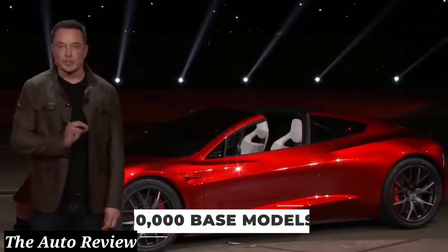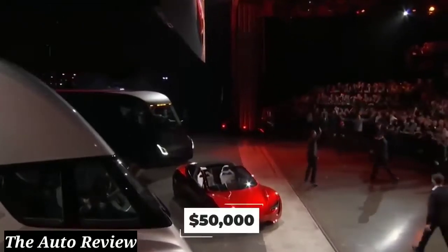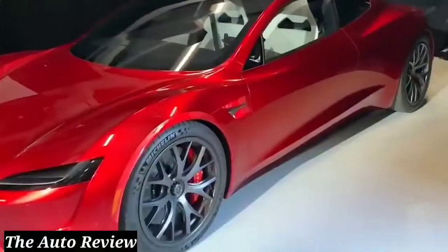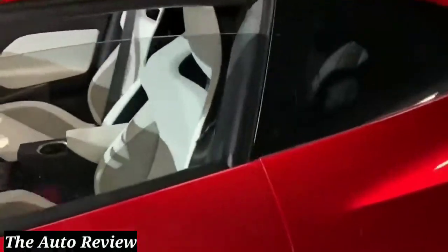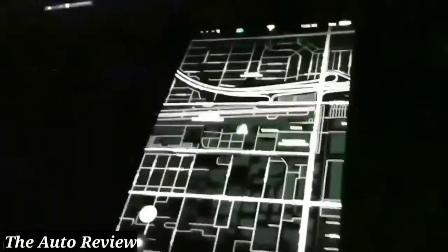There's also going to be 10,000 base models produced per year, so you might want to hand over your $50,000 reservation now, or the entire $250,000 if you're hoping to reserve a Founders Series. There's another special edition model of the Roadster that Musk has teased that comes with space technology. The car will incorporate SpaceX thrusters around the exterior to improve speed, braking, acceleration, and control. The Space Edition could end up costing an extra $50,000 or more.